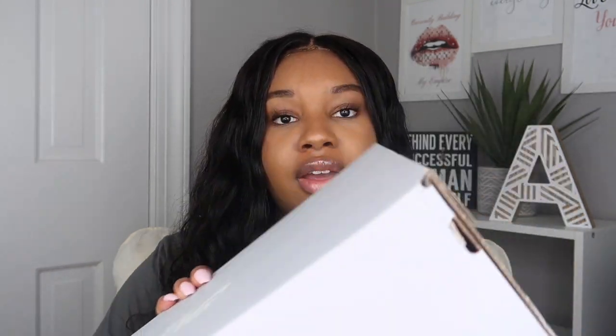So basically, the Nike Factory Store was having a sale — 20% off — and if you're a member you get an additional 20% off. I went all the way to the furthest factory store in my area and I got a seven and a half.